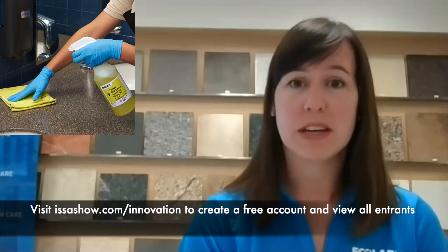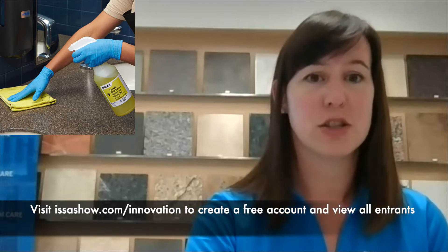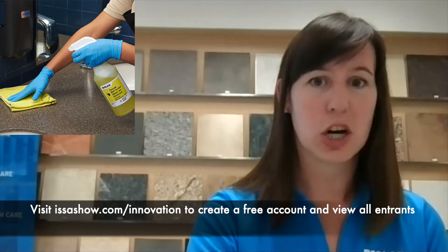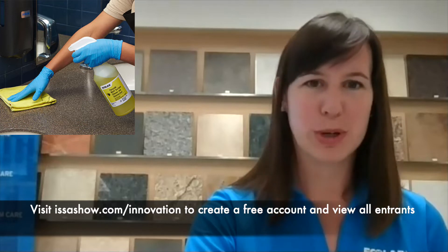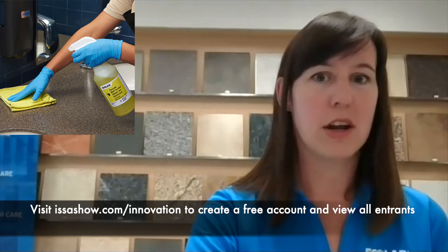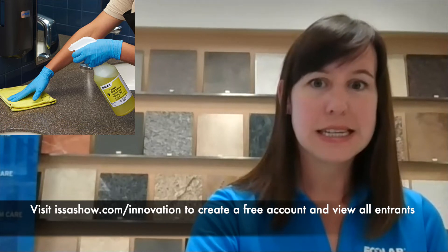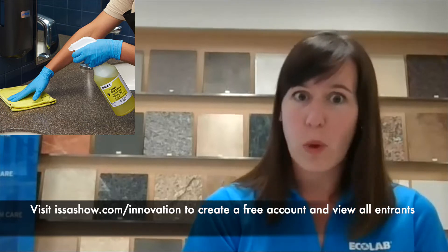As a great example of this, we recently helped a global equipment manufacturer make huge gains in streamlining their operations. They were previously using 86 different cleaning products across their locations to meet their cleaning needs. You can imagine the burden that puts on an operation — 86 different products that you need to train your staff on, where to use it, how to use it safely, and what product to use for what job.